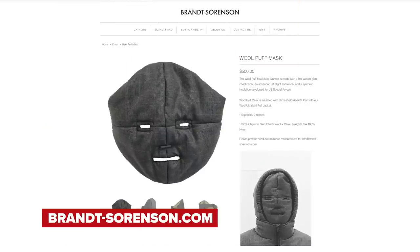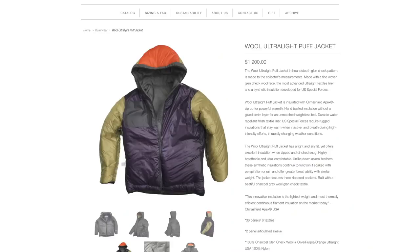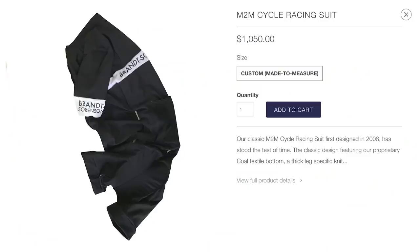First up, in no particular order, is the small boutique clothing brand from Los Angeles, California — Brant Sorenson. They have this wild winter jacket, puff face, wool mask combination that goes for $1,900 USD with an additional $500 face covering, totalling $2,400 USD or £1,850. Living in New England with wild winter weather, the thing does look warm. If you also ordered one of their custom $1,500 skin suits, you could have both summer and winter covered for $4,000.